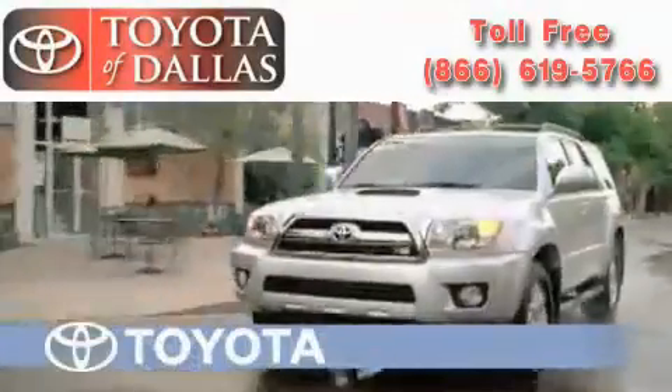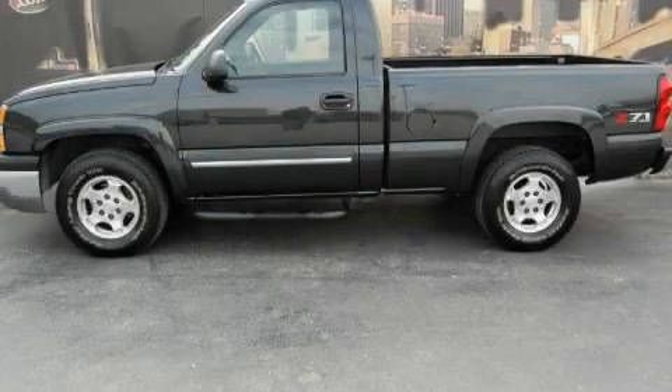Another fine vehicle offered by Toyota of Dallas. This is a 2004 Chevrolet Silverado, made for the job site, the trail, and the town.